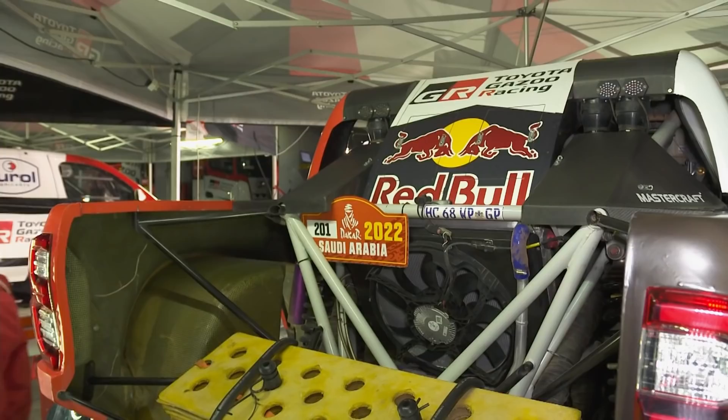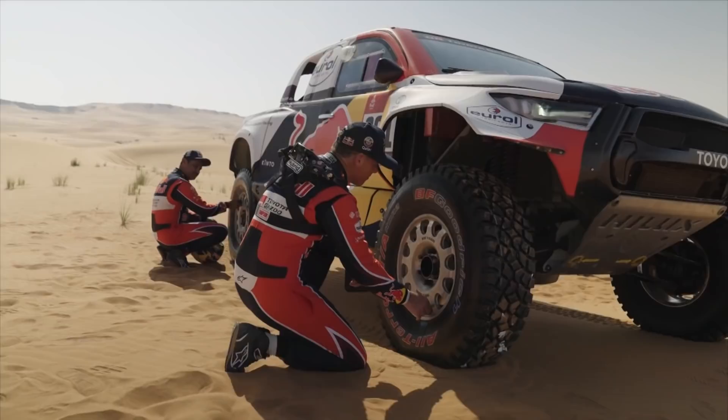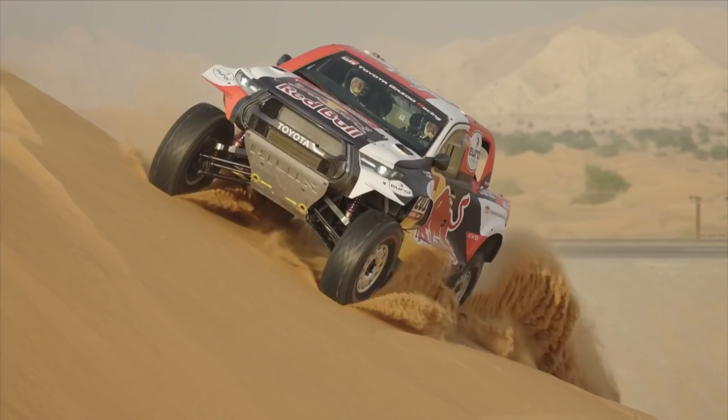We're now running to the T1 Plus regulations, and this is a big change in regulations to address primarily the puncture problems that we had during the last two editions of the Dakar. First and foremost, we've got a new tyre — 37 inches in diameter — and this tyre basically comes from the buggy. Previously we were using a 16-inch rim with a 32-inch tyre. That's one key change in the new regulation.